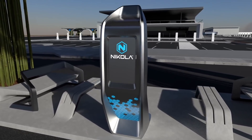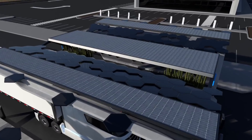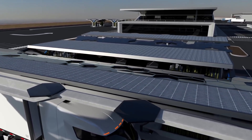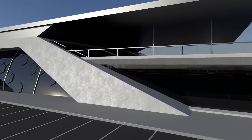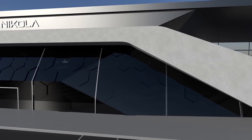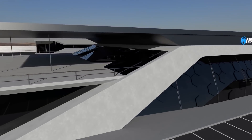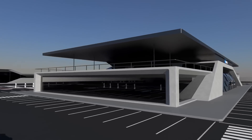I'll admit I don't know a huge amount about the electrolysis process, nor do I know all that much about how much energy is needed. I do know, however, that it is a lot — it is a lot less efficient than producing electricity and storing it in battery packs. But, says Nikola, the reason why it's offering both hydrogen fuel cell and battery electric vehicles comes down to operational capabilities.